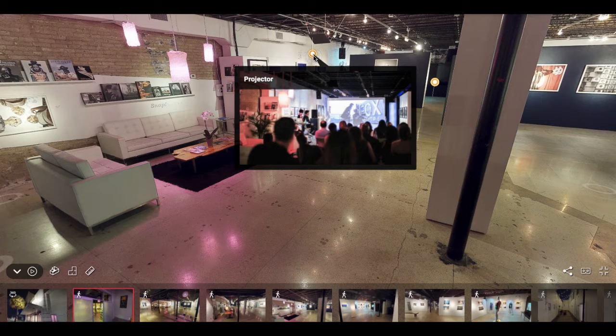Another fun enhancement that comes with the venue is this projector screen. We can project logos, presentations, PowerPoint — anything you can think of. It's a great little opportunity right there.